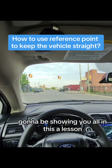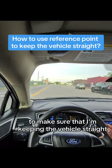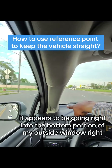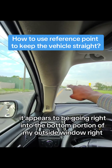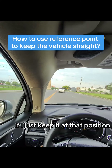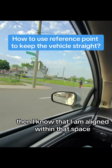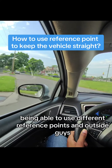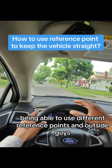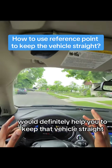In this lesson, I'm going to show you how I'm using reference points to make sure I'm keeping the vehicle straight. If you notice this yellow line, it appears to be going right into the bottom portion of my outside window. If I just keep it at that position, then I know that I am aligned within that space. Being able to use different reference points and outside guides will definitely help you to keep that vehicle straight.